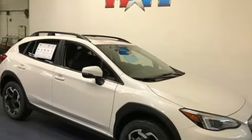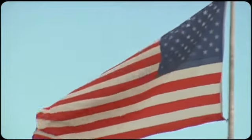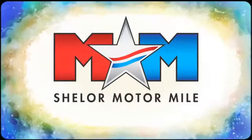Stay safe. Drive a Subaru. Hurry in today and see it for yourself. Come visit us on the Motor Mile, where you're always a name and never a number.